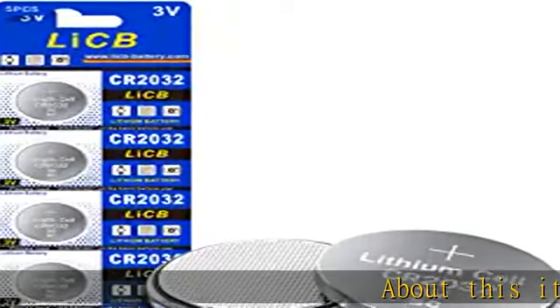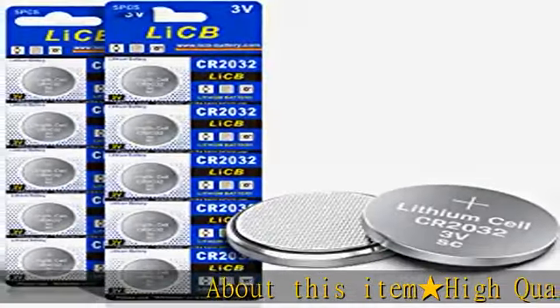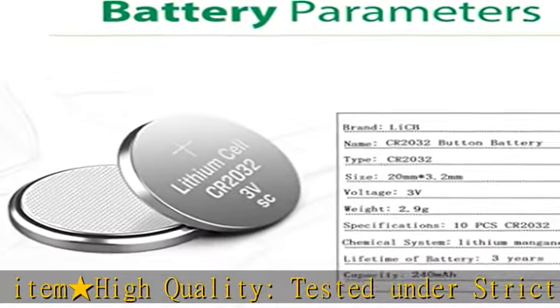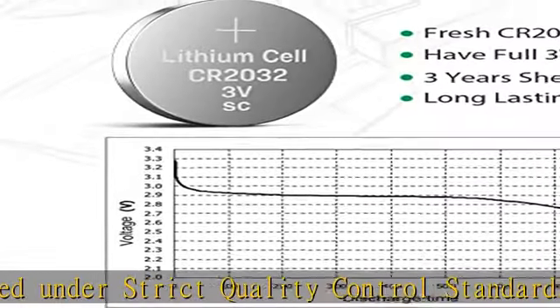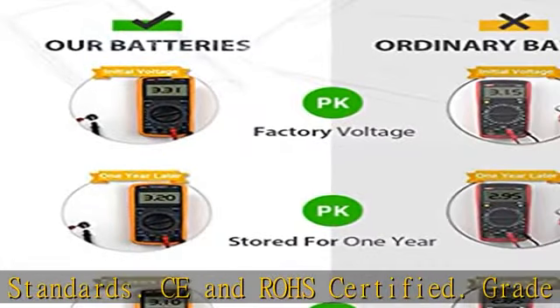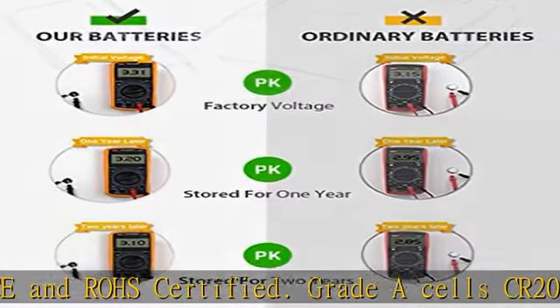High quality, tested under strict quality control standards, CE and ROHS certified, Grade A cell CR2032. Ensures longer battery life and long lasting power. Get the exact fresh CR2032 battery with full 3 volts charge.